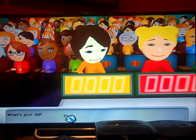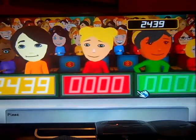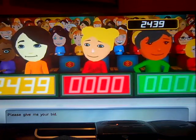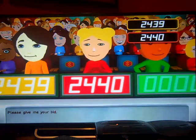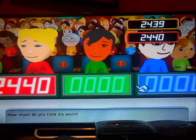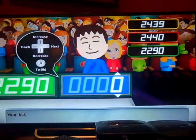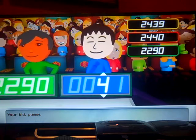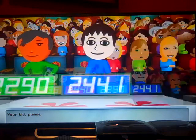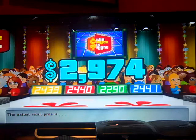All right, what's your bid? Here we go — $24.39. All right. $24.40? Oh, wow. $22.90? I'll do $24.41. Yay! $29.74! So Eugene's going to get something, no matter what.